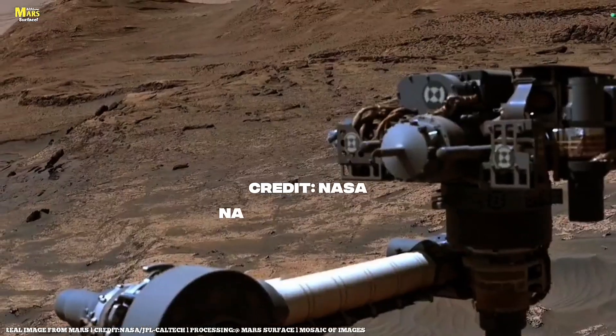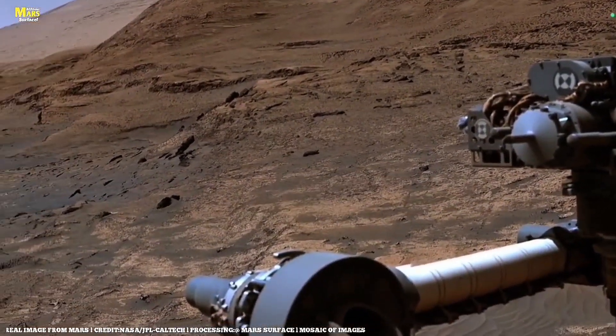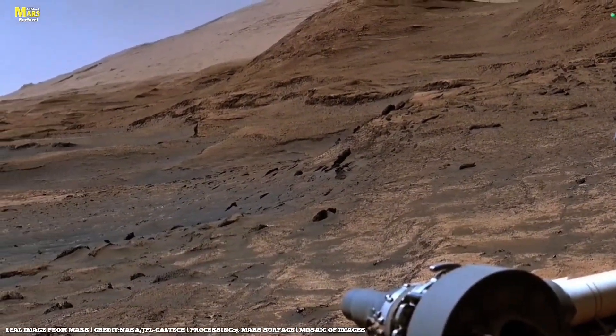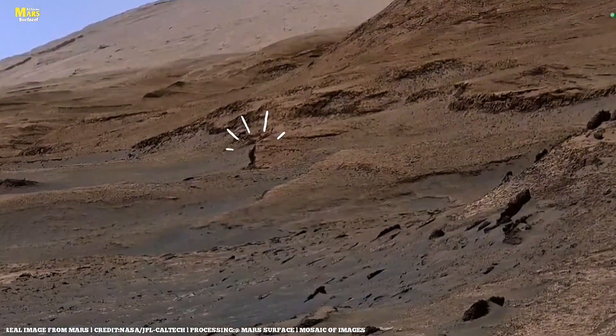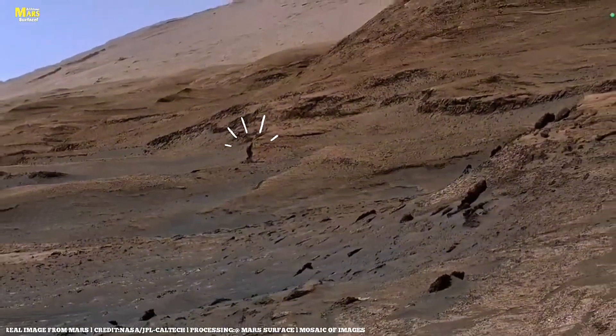Welcome fellow explorers — this is all about Mars surface. Before your eyes stretches a world frozen in time, red horizons that hide secrets billions of years old. Every grain of dust, every ridge of stone, is a page from a story we're only beginning to read.